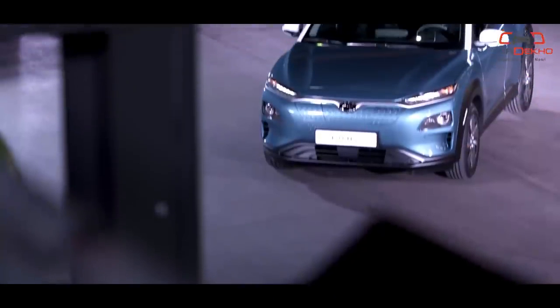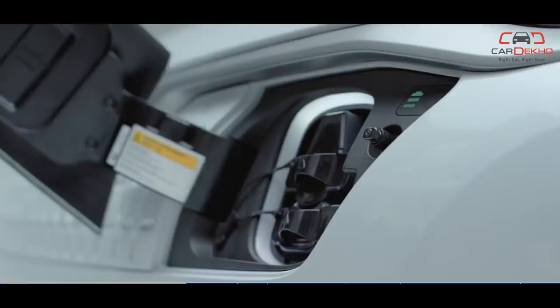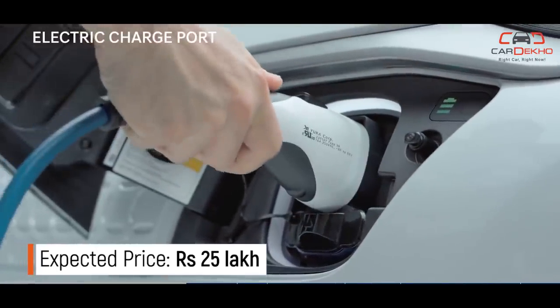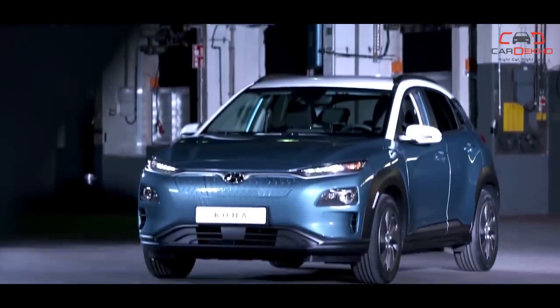Hyundai Kona EV: Hyundai's first full electric car launch in India is the Kona. The Kona EV will have a range of over 300km on a full charge, and buyers will be given a home charger that can get it to 80% charge in 6-8 hours. The Kona EV is a major step forward for the government's plans to electrify the Indian auto industry, and the SUV will be assembled in India.